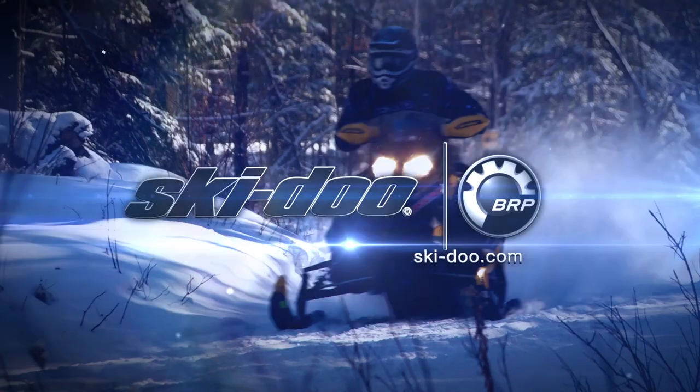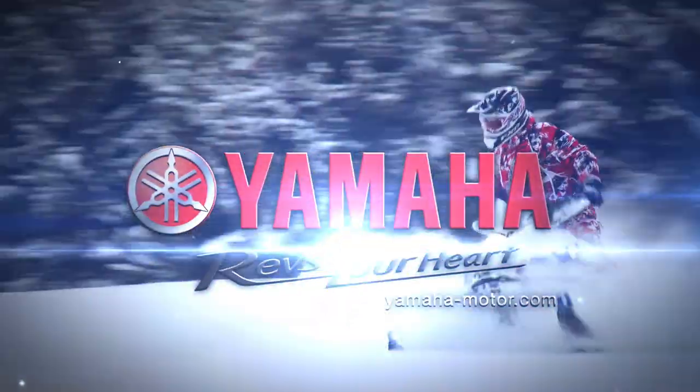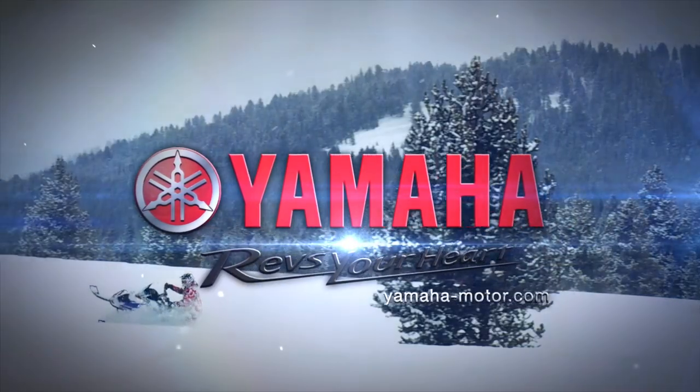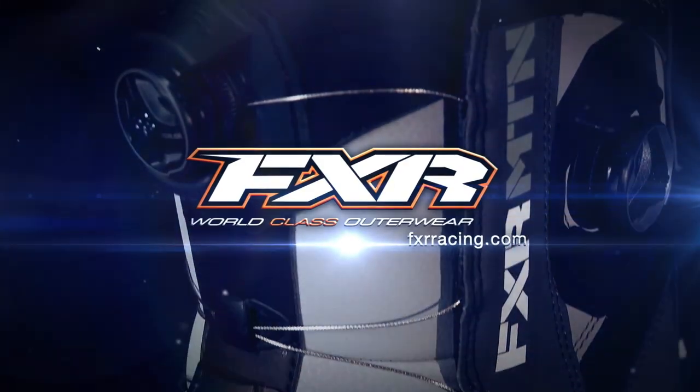Snowtrax is sponsored by Ski-Doo, Yamaha revs your heart, and by FXR Racing, world-class outerwear.